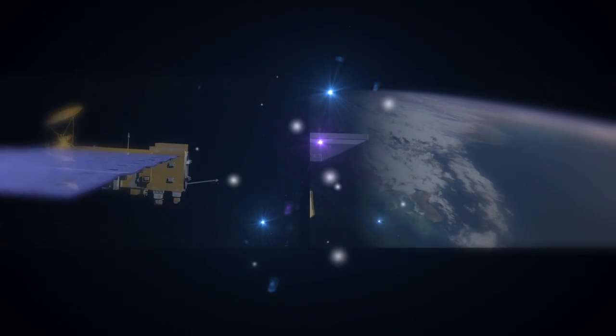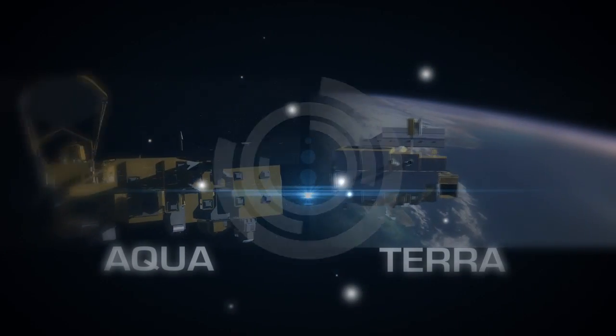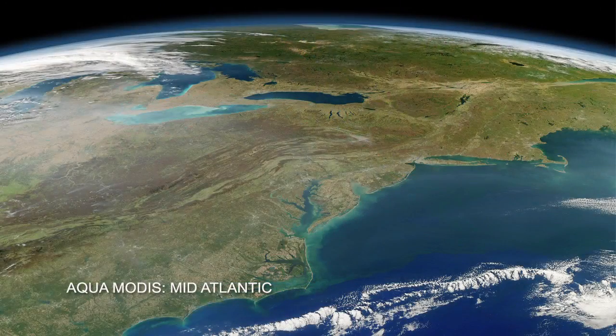VIIRS is a continuation of the MODIS instrument flown on NASA's Aqua and Terra satellites. From my perspective, VIIRS is the most important instrument on NPP because it provides continuity to MODIS, and MODIS has become an extremely important instrument for global monitoring.